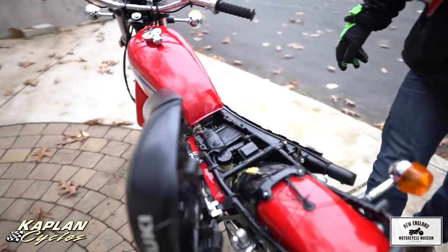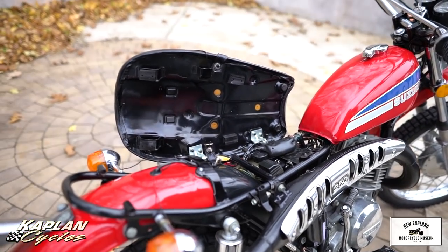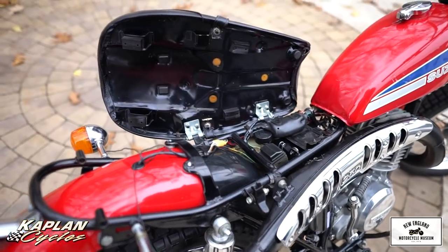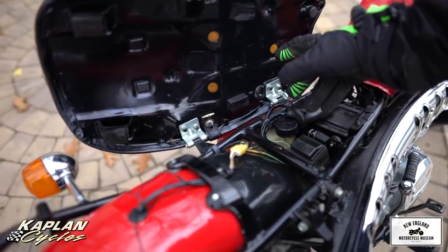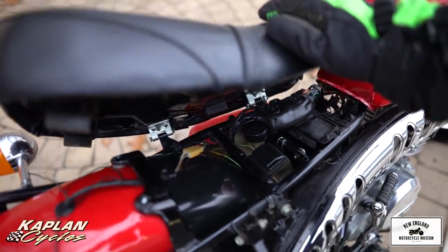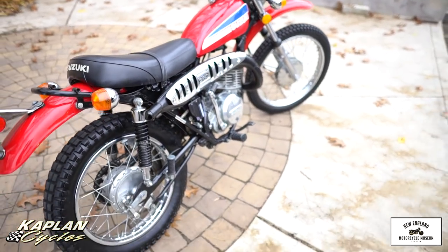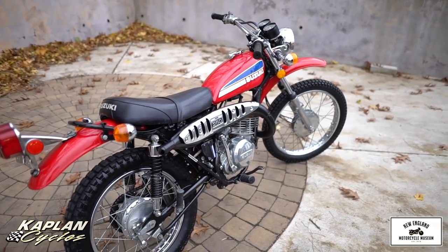Look underneath the seat — this is another spot I always check on bikes, along with the frame rails. The seat looks like it just came out of a box. Even the original shine of the semi-gloss paint is there. The hinges are beautiful, no rust. The foam is not decaying. So if you want a gift that's going to keep on giving, an investment quality bike that's going to keep on going up in value, this would be the bike.